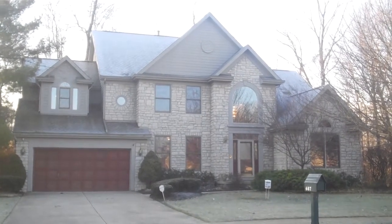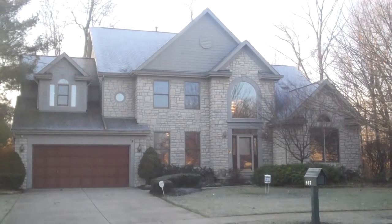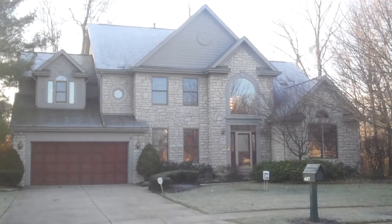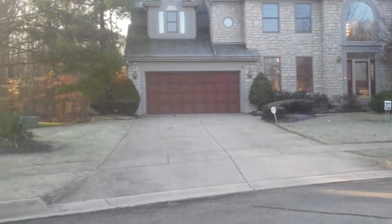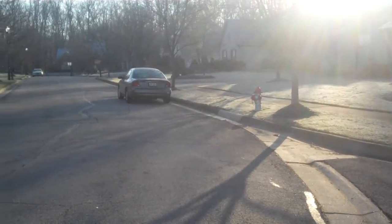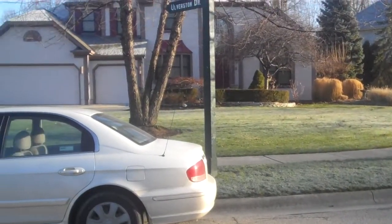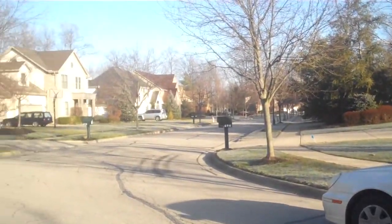Good morning. We are here today at 687 Ulverston Drive. This gorgeous four bedroom, four and a half bath executive style home is located in the exclusive Bryn Mawr Estates in Gahanna. This home is going to boast over 4,600 square feet of usable living space, of which about a thousand square feet is in your finished basement with a wet bar.